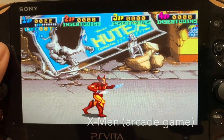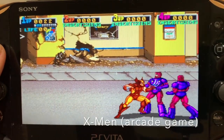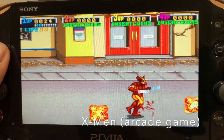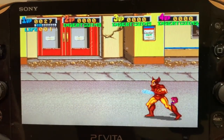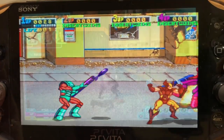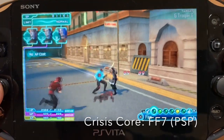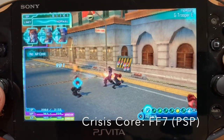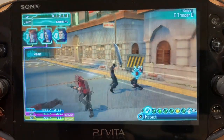Firstly and most obviously: emulation. With a hacked Vita you can emulate pretty much every retro console up to the N64. You can emulate N64 games but the quality isn't great — not all games work and some only work with no sound. Systems up to the N64, and of course the PSP and PS1, work brilliantly. I have Retroarch installed on my Vita so I can play NES, SNES, Mega Drive, GBA and games from many more systems.